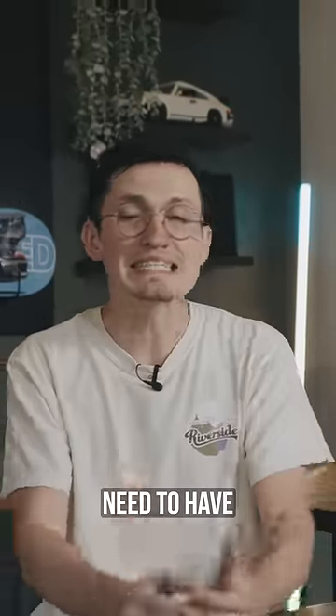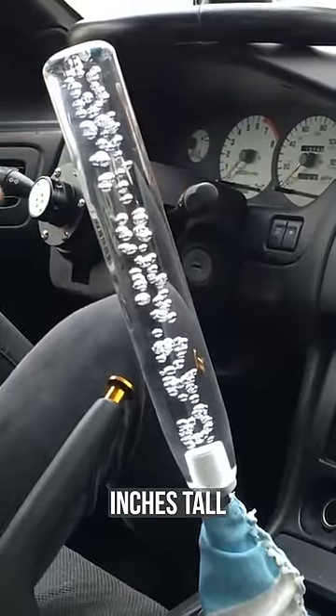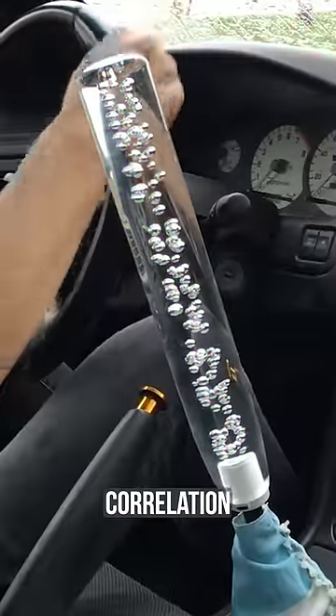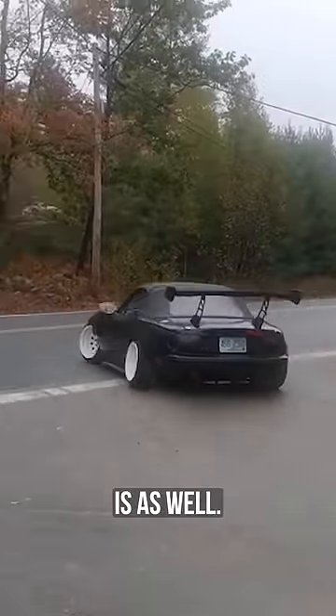If you have these car mods, we may need to have an intervention with you. Like the massive shift knob that's 18 inches tall and has a four inch base — I'm not entirely sure where you plan on sticking that, but there's a direct correlation between how large your shift knob is and how annoying your exhaust is as well.